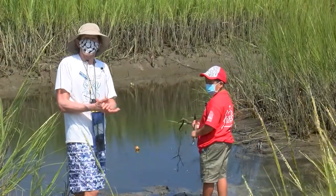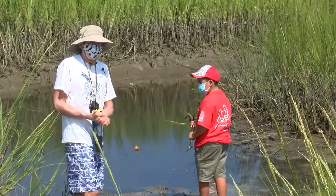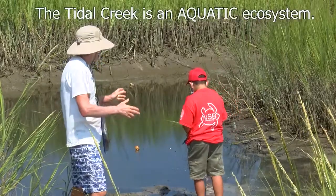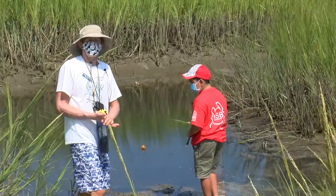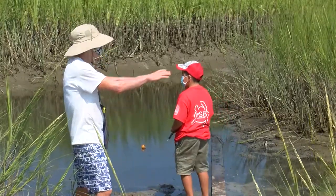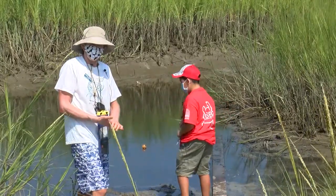Welcome to the Tidal Creek ecosystem. If you're an animal or a plant and you live in the Tidal Creek ecosystem, you have to be adapted to be able to change, because things are always changing in the Tidal Creek.